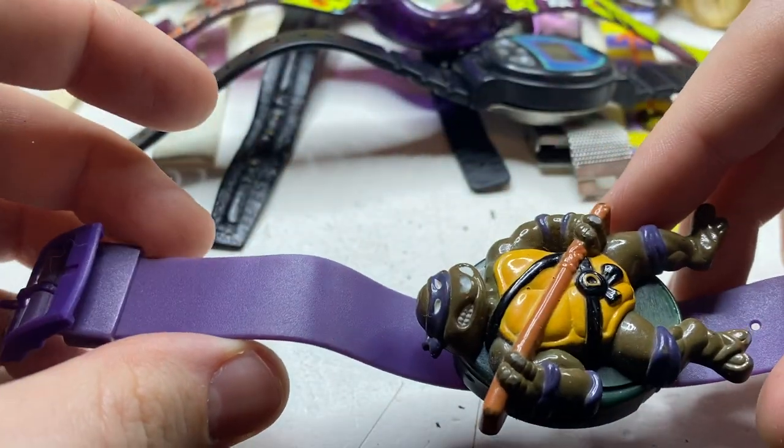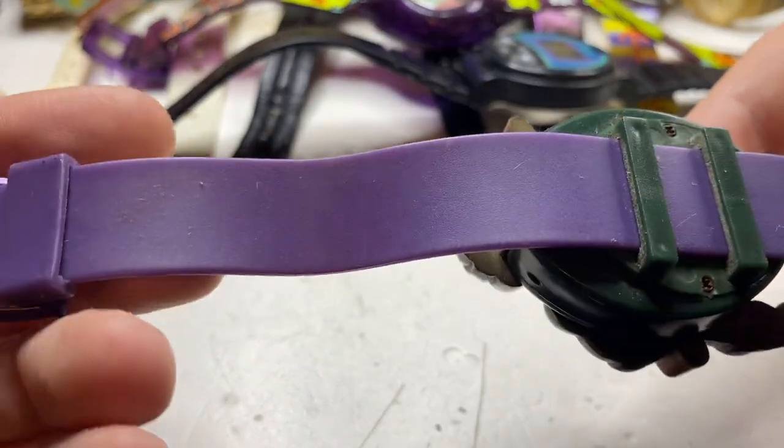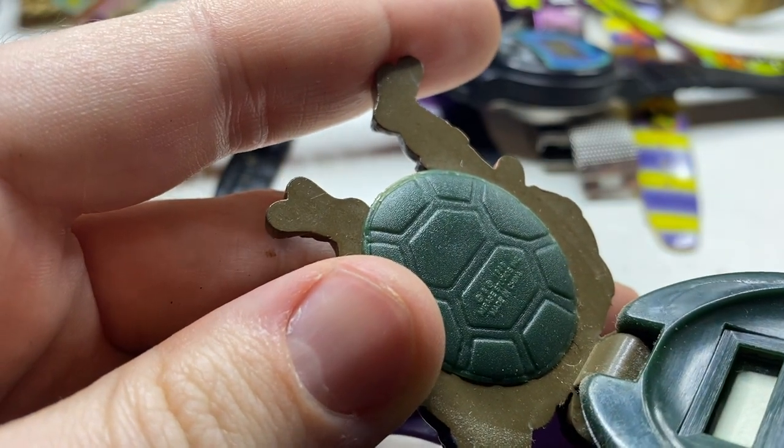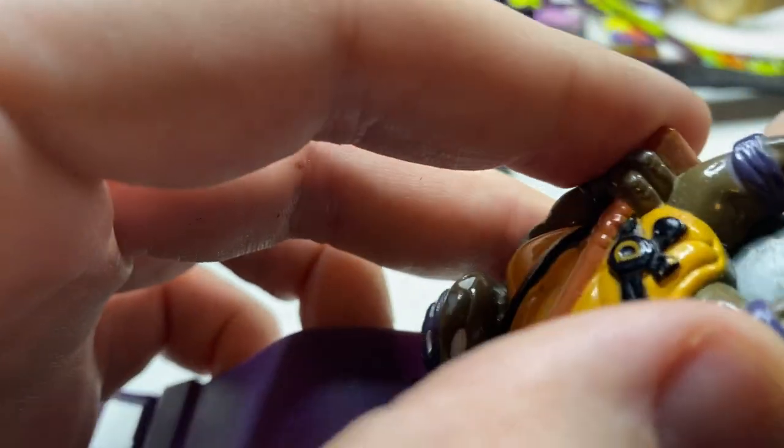Another one of these watches — I wonder who made these. If it's like Burger King. 1988.